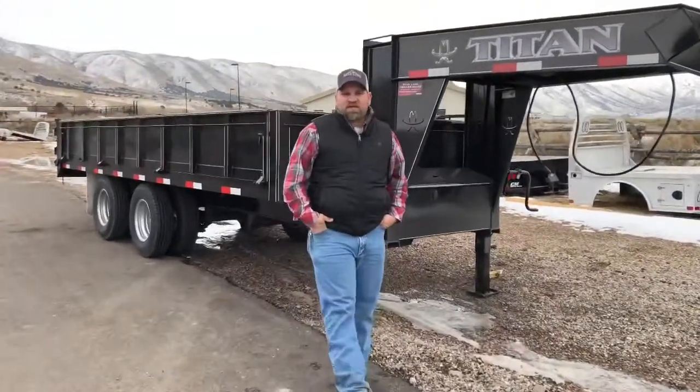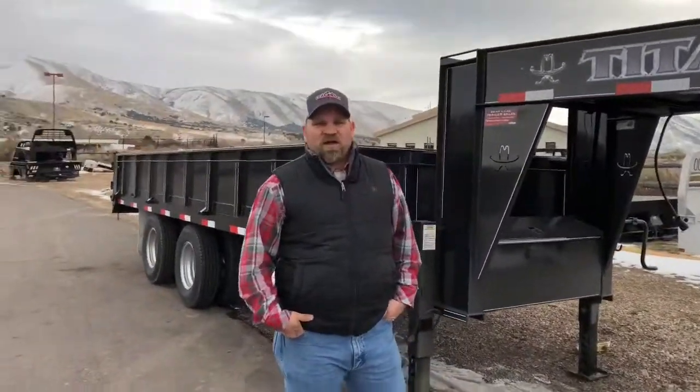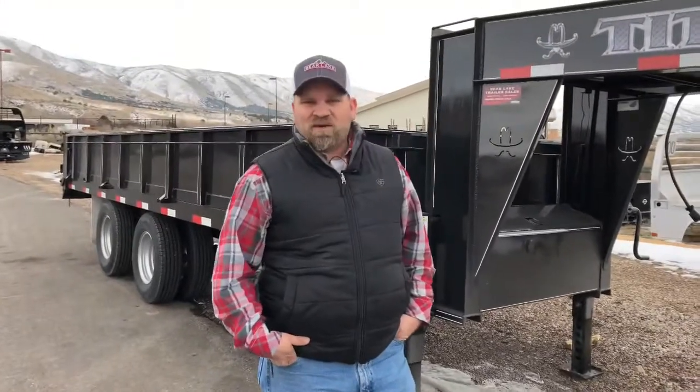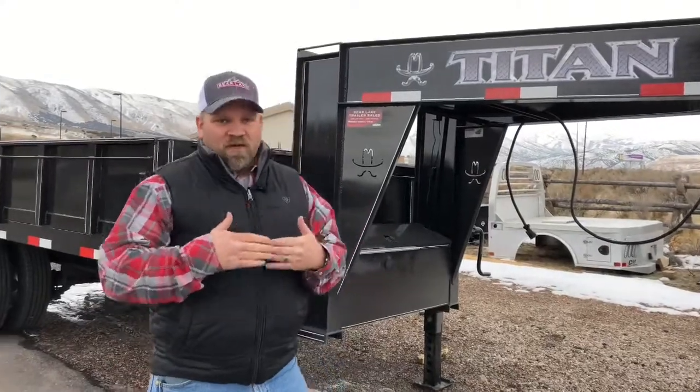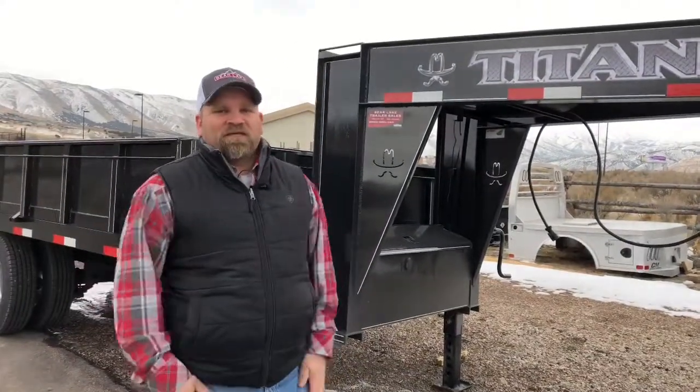Hey everyone, Jordan here again with Bear Lake Trailer Sales here in Pocatello, Idaho. We got this really cool Titan dump trailer in the other day that has some awesome features that I want to show you and explain to you — again why we believe Titan dump trailers are the best in the industry.